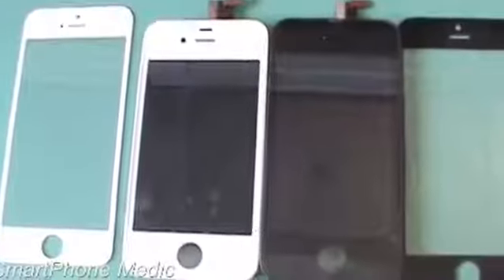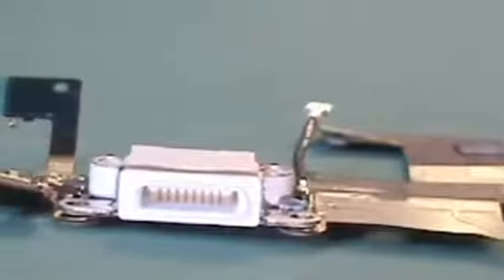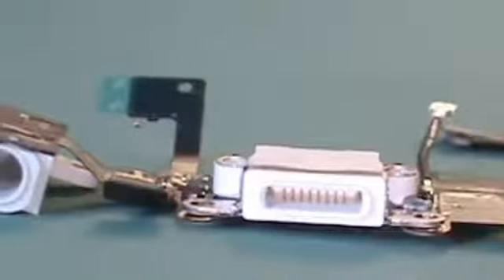To fulfill your daily requirement of leaked iPhone 5 components, Smartphone Medic has just posted a video comparing a bunch of pieces from the iPhone 5 to the iPhone 4S. We have the front panel showing the display size and also a bunch of internal stuff like the headphone jack, the proximity sensor, the changed dock connector, and all that fun stuff. These pieces from the iPhone 5 look really legit — very carefully designed and very precise. I really would not be surprised if these turn out to be the actual pieces from the phone that Apple is planning to launch hopefully in September.